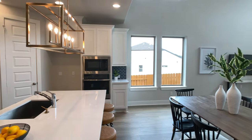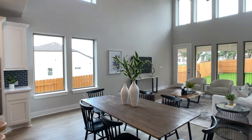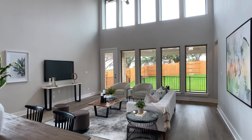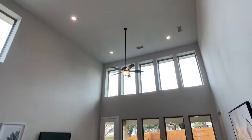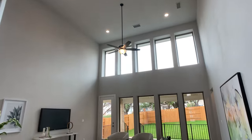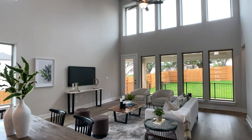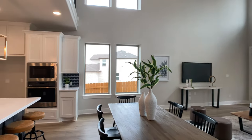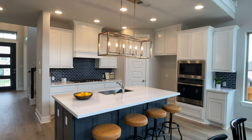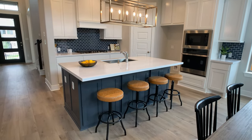I'll get back to the kitchen in a second, but I have to show you this. The dining and living room area is open to the second story, and this is that back wall I was talking about — 10 windows on this back wall. The sun is behind the clouds right now, but later on in the video we will see the sun come out and you'll see how much it lights up the home.